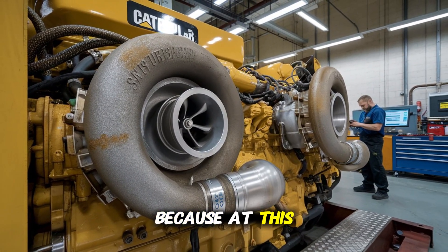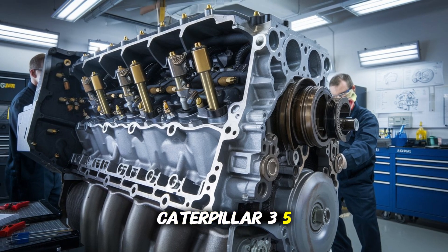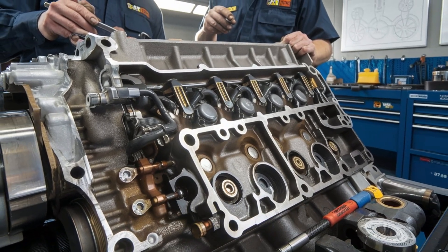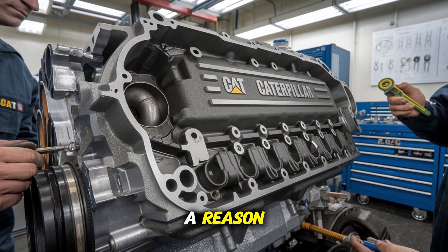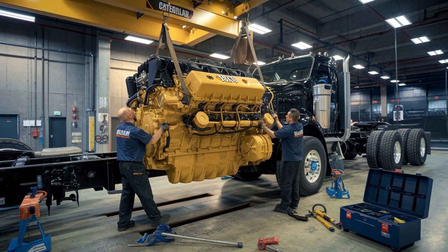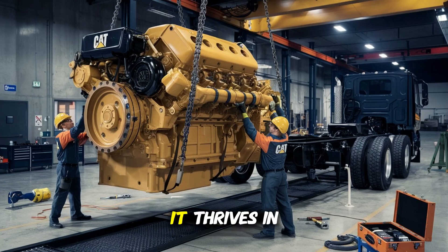At this point you might be thinking: this sounds cool, but what's it actually for? The Caterpillar 3516 is used across sectors where maximum uptime, output, and durability are non-negotiable. We're talking mining trucks, marine propulsion systems, oil and gas rigs, and even power generators for hospitals, airports, and mission-critical infrastructure. It's overbuilt for a reason. And if you're in an industry where a few minutes of downtime means six figures lost, you already know why that matters. This engine doesn't just survive extreme conditions — it thrives in them.